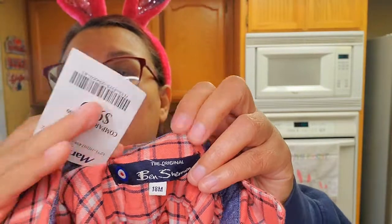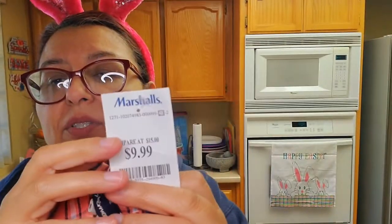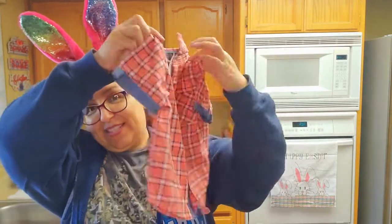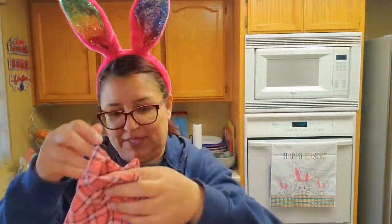The next one is so cute — it says Ben Sherman, it's 18 months. It was originally from Marshalls for $9.99 and I got it for 50 cents. This was 50 cents, guys — can you believe that? Yes please — and that's to resell.